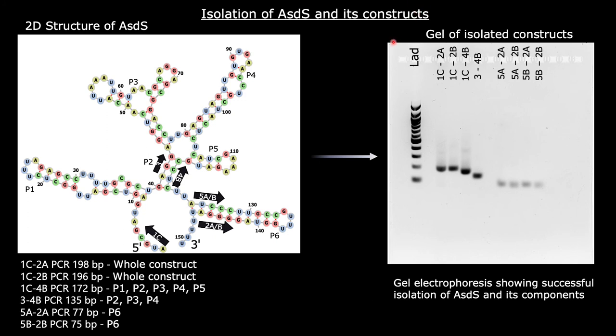ASDS and its components were successfully isolated from Streptococcus thermophilus. Wells 1 and 2 show the size of the entire construct, which is clearly greater than all of the other components isolated. Well 3 contains structures P1 all the way through P5. Well 4, which contains the isolate I was interested in, contains structures P2, P3, P4, and P5. And finally, the last 4 wells, also the smallest sizes, contain the P6 structure.